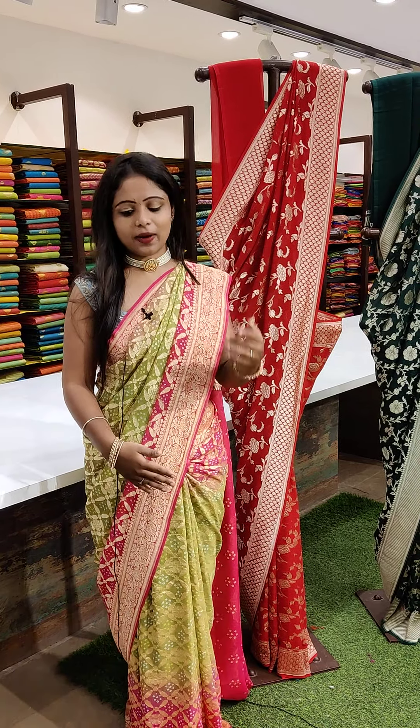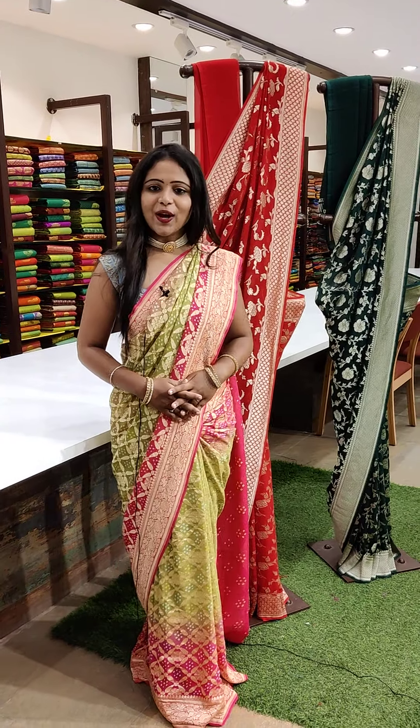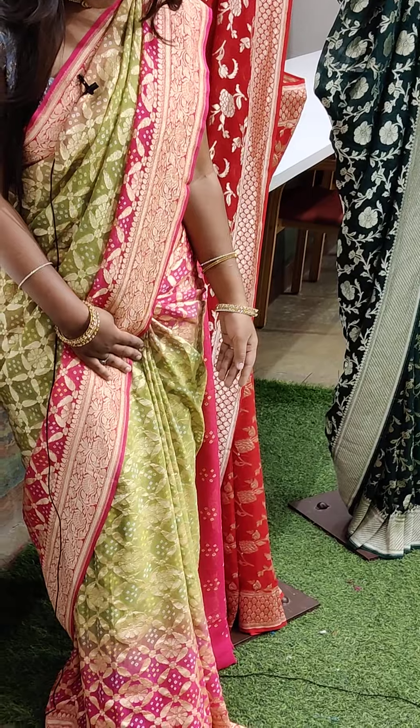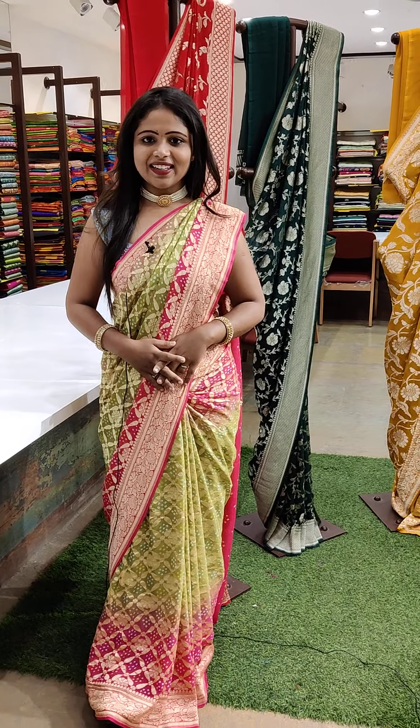And one of the beautiful colours — you can see the combination. It is light green with pink colour border. And it looks like a Banarasi style of design. It's a pure Banarasi saree.